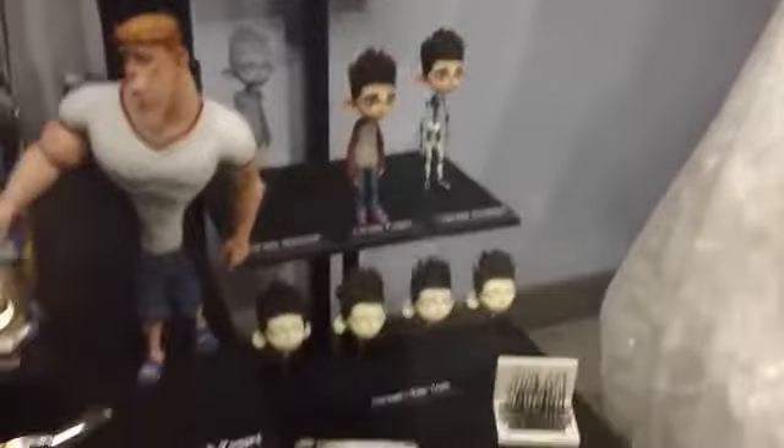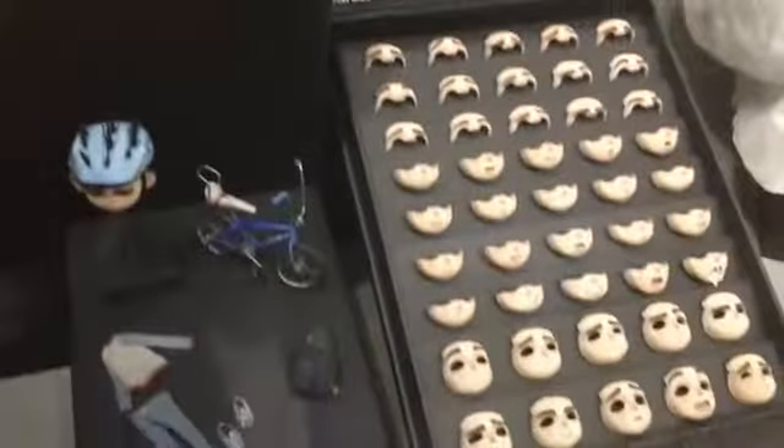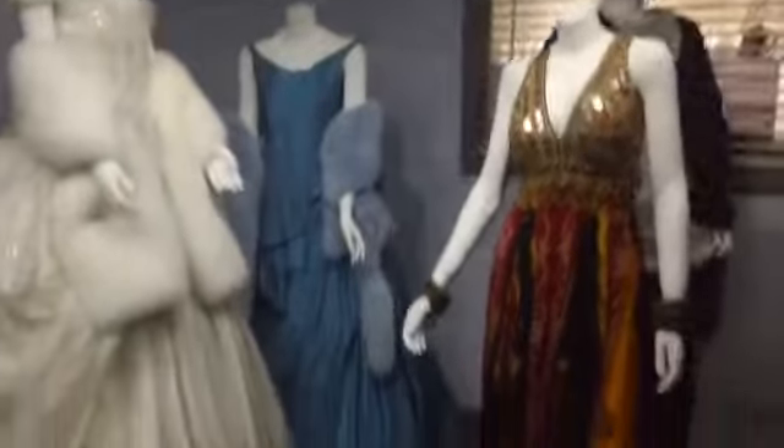And there's the hand mechanics detail of Paranorman right over there. Stages of different production, replacement faces and stuff. Very cool. More movie costumes and props.